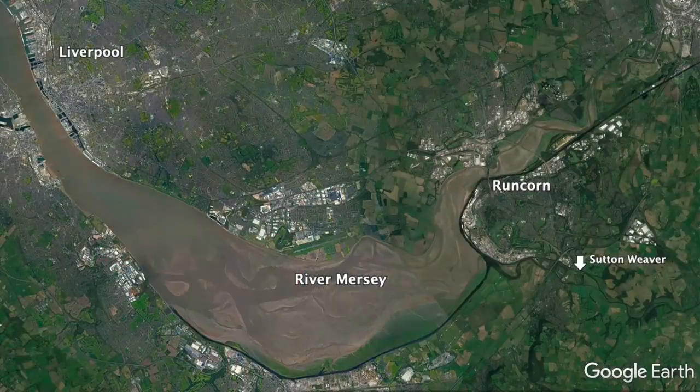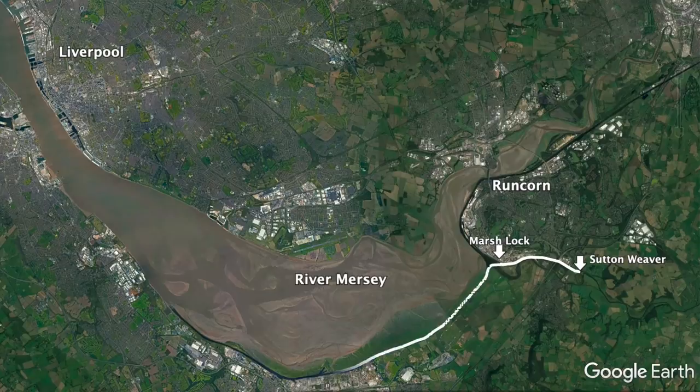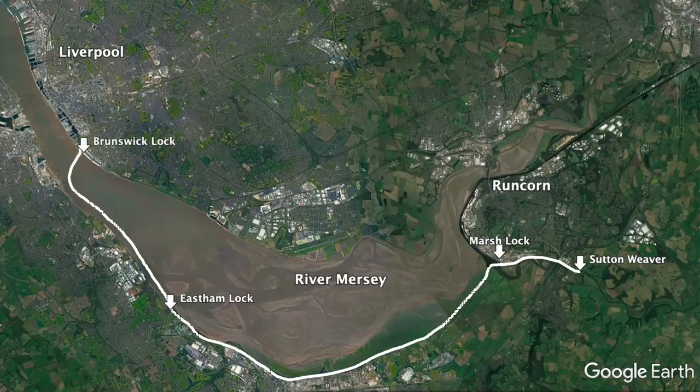Today's journey has taken more planning than the Tidal Thames trip did last year. Let me walk you through it. From Sutton Weaver, it's two miles to Marsh Lock, where we drop down onto the Manchester Ship Canal. Then we've got a ten-mile journey down to Eastern Lock, where we drop down onto the River Mersey. Then we've got a five-mile crossing of the Mersey — it's widest point is about two and a half, three miles wide — to Brunswick Lock at Liverpool. That takes us into Liverpool docks, and then another mile up to Salt House Dock, where we're hoping to be moored by the end of today.